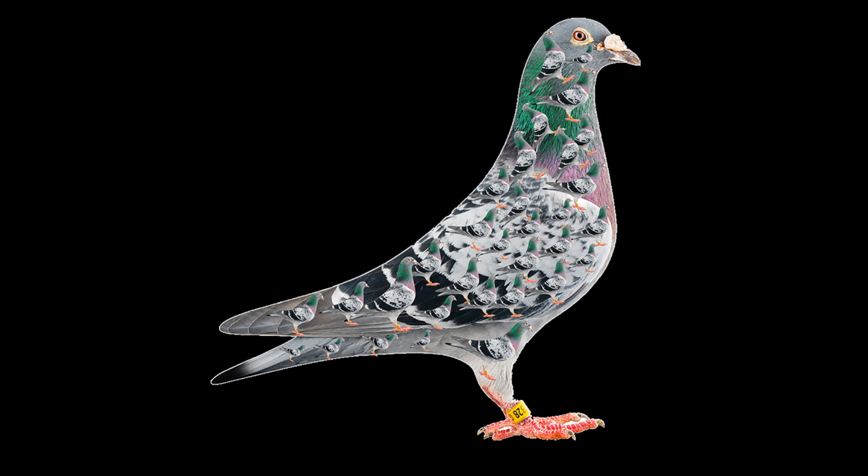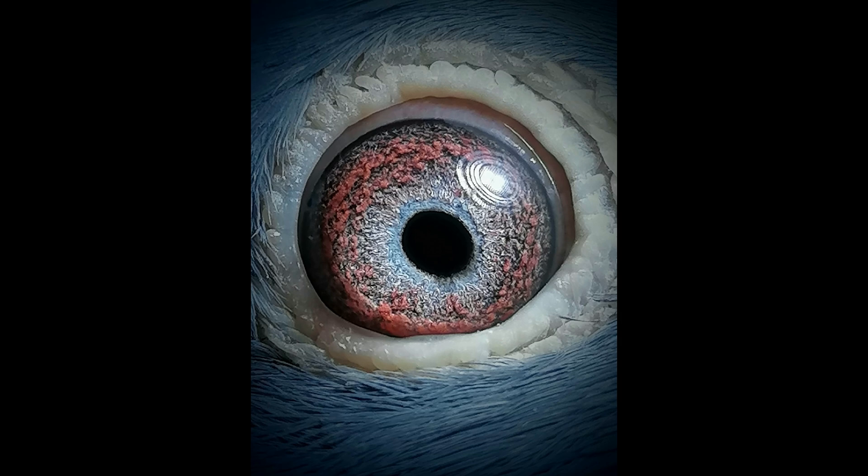Eyesight. One of the most remarkable adaptations of racing pigeons is their exceptional eyesight, which plays a crucial role in their ability to navigate over long distances. Unlike humans, who have a small area of high-resolution vision called the fovea, pigeons possess two fovea-like structures called red fields. These red fields are densely packed with color-sensitive cones, providing pigeons with incredibly sharp and detailed vision across a wide field of view. Moreover, pigeons have a unique ability to perceive ultraviolet (UV) light, which is invisible to humans. This UV sensitivity is believed to aid in navigation by allowing pigeons to detect polarized light patterns in the sky, which can act as a celestial compass.